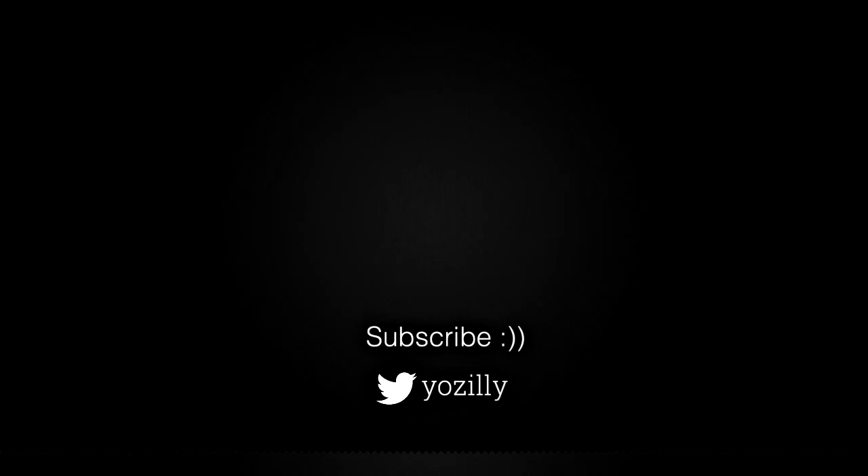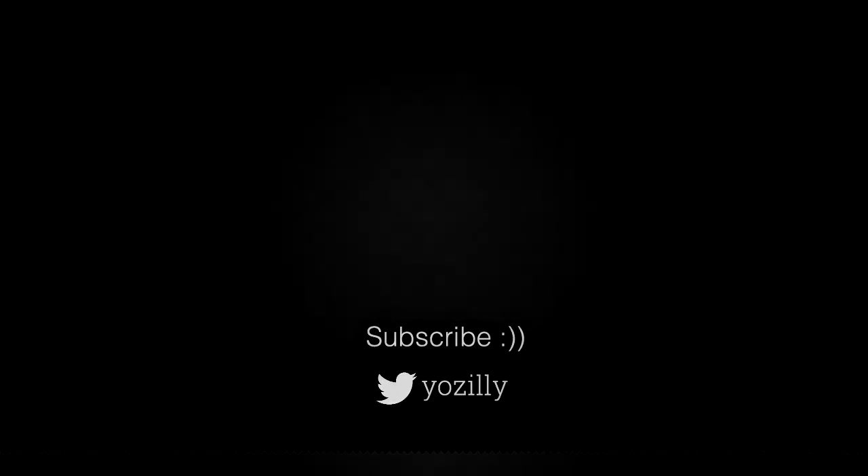You can also subscribe to my channel for more future updates. Give this video a thumbs up, comment what you think about it, and I'll see you guys in the next one. Peace out.